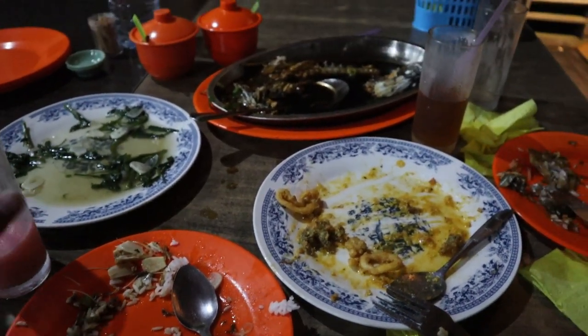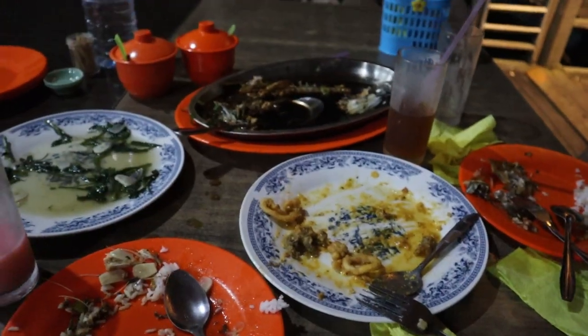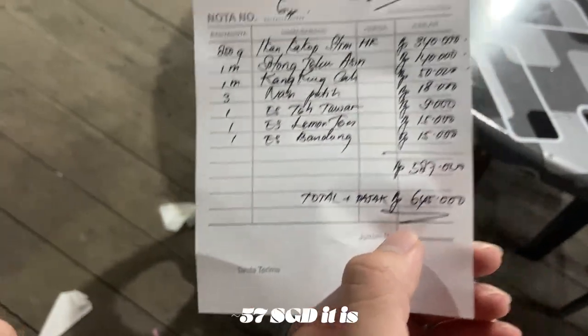We literally devoured everything. I think this whole meal would cost us around $50 to $60. It ended up being $45, though they did charge an extra service fee.